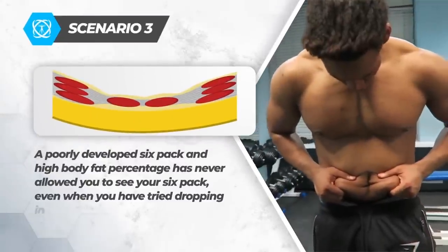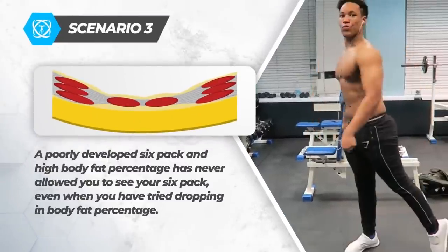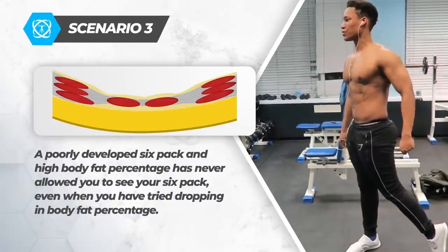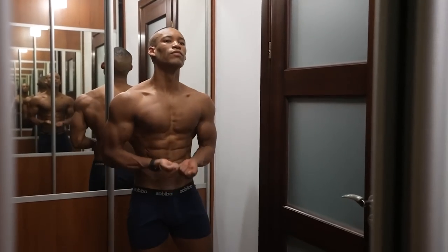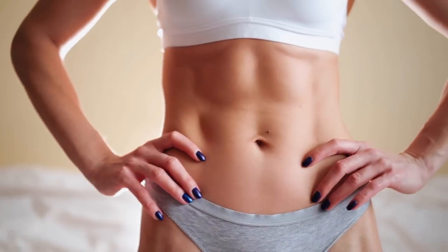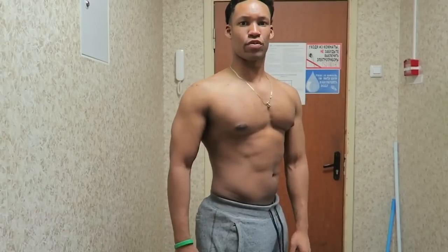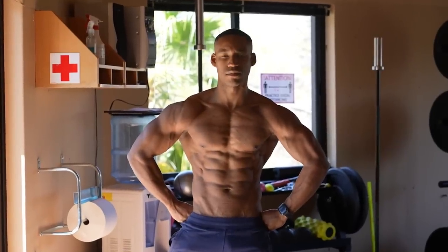Finally, with scenario three, a poorly developed six-pack and high body fat percentage has never allowed you to see your six-pack even when you've tried dropping body fat overall. In this video I'll be sharing the smartest way to get a six-pack fast and be able to keep it year-round. This video will be about the practical things you can do to make those abs pop and my biggest secrets for success.